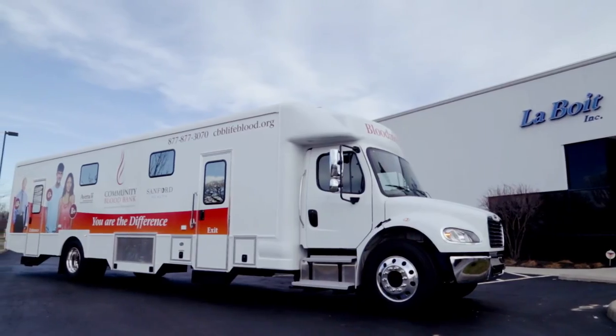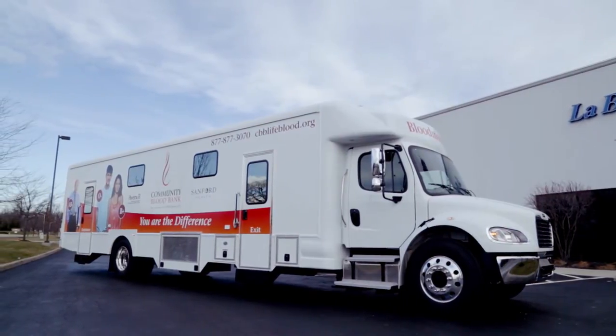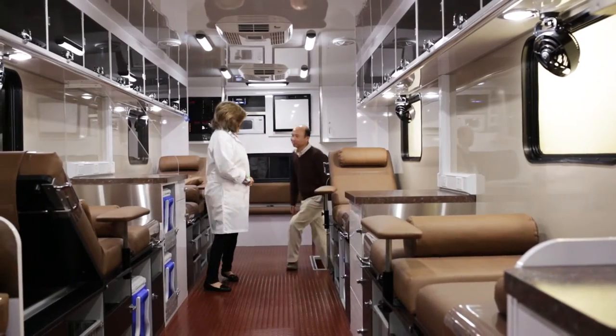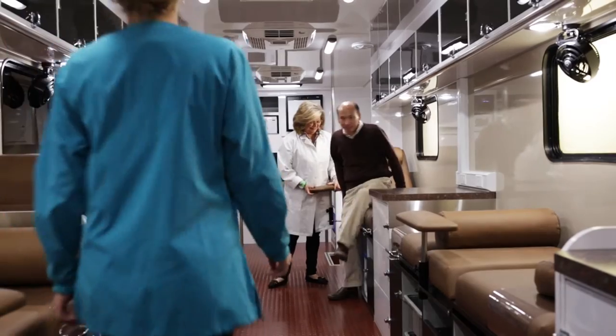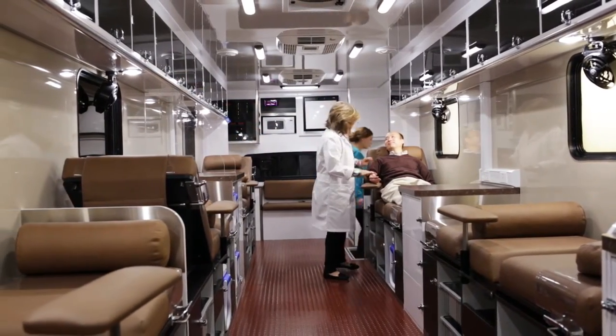And today we're setting that bar even higher with state-of-the-art blood donor lounges. Leboit is already known in the industry for our spacious, extra-wide aisles and 82-inch ceiling heights, offering plenty of headroom — a huge advantage for the safety and efficiency of your staff and the comfort of your donors.